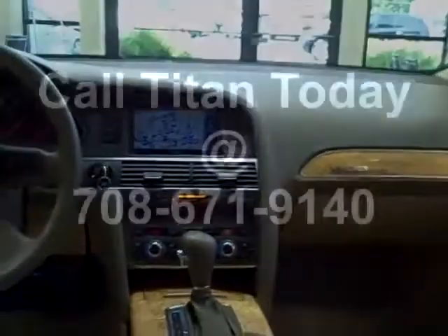Don't miss it! Titan offers the cleanest used cars around. Call today!